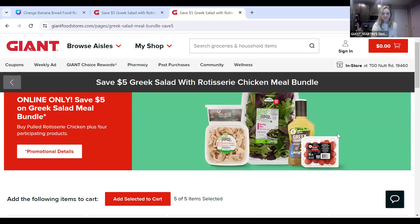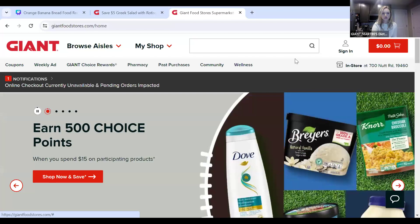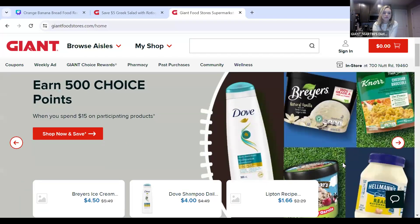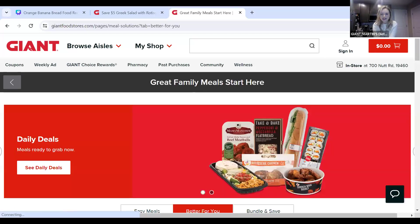Hopefully everyone can see my screen. This is on our website — I'm going to go to our homepage to show you how to get there. So we are on the Giant Food Stores homepage. If you scroll down, we can see our coupons, weekly ads, choice rewards, store locator. And under that, we have icons for deals going on. On the right-hand side it says 'Save $5 on new Better For You meal bundles,' so we click into that.